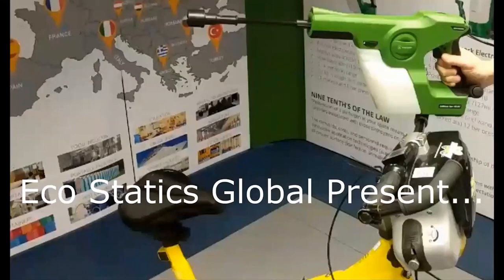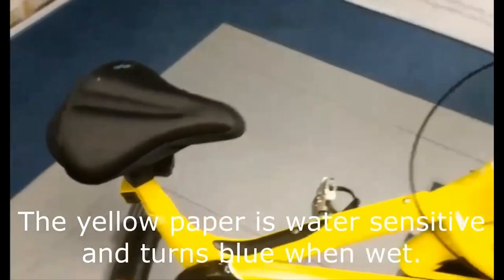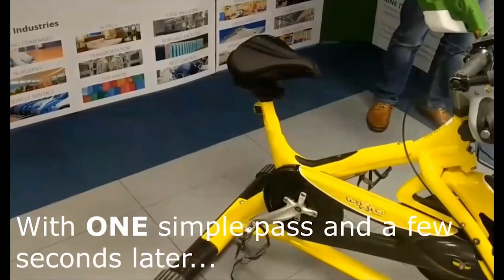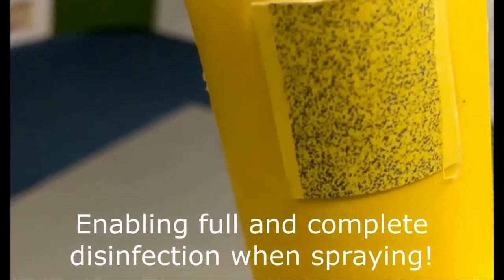A short video demonstrates the effect: an exercise bike has water-sensitive paper fitted to one of the uprights. As the sprayer passes across the opposite side, you can see the product wraps around and uniformly coats the paper on the opposite side, demonstrating the 360-degree effect. The paper is completely covered and the distribution of droplets shows a very even coating over the surface.